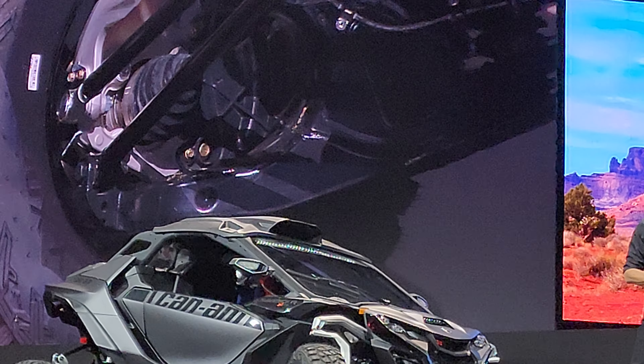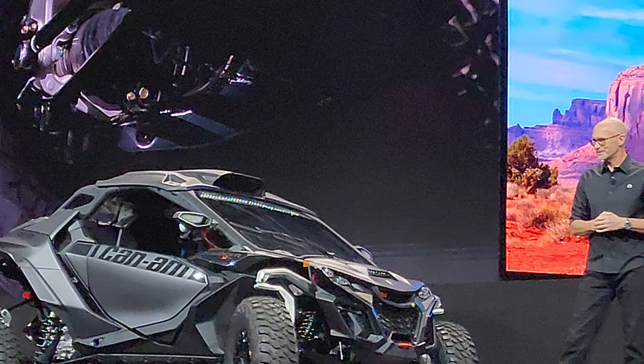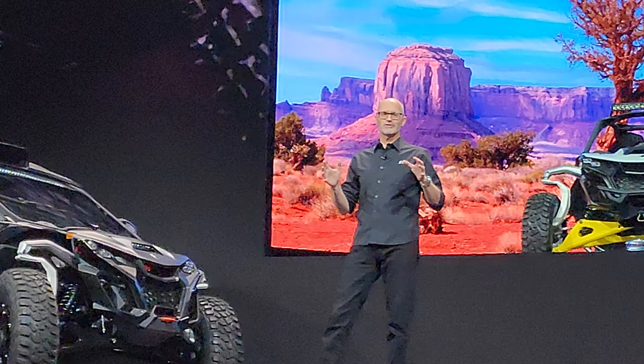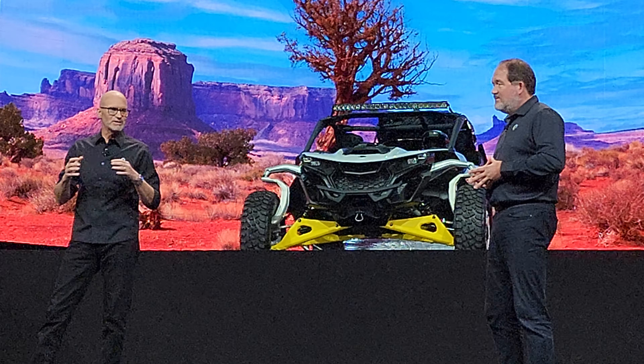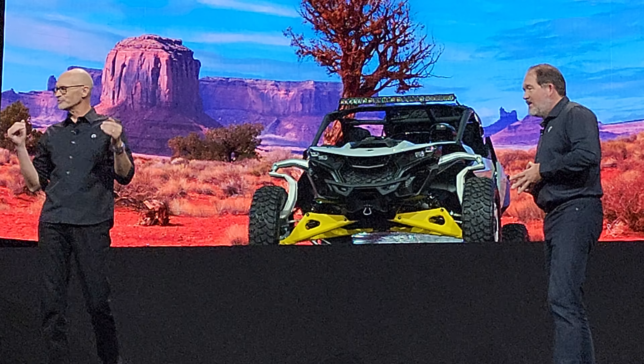But the new Maverick R is much more than pure performance. We also made sure it's comfortable to ride and convenient to operate by building the vehicle and ergonomics around the driver.